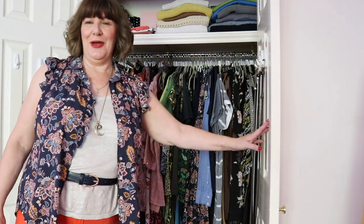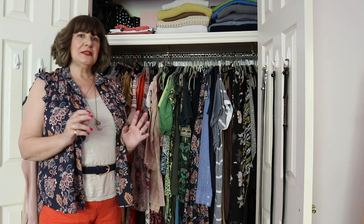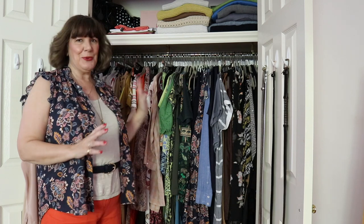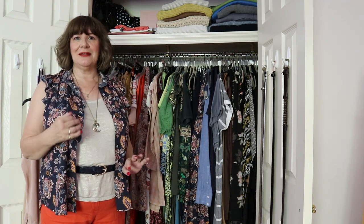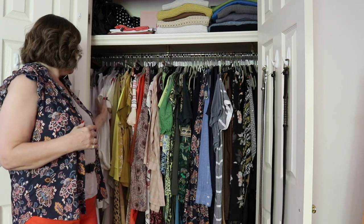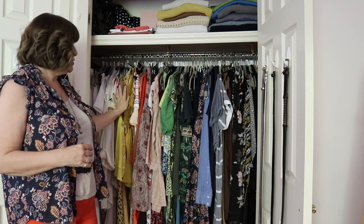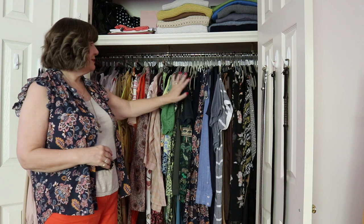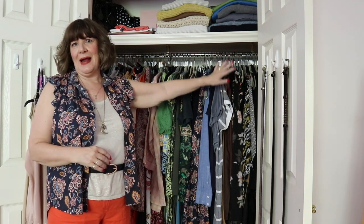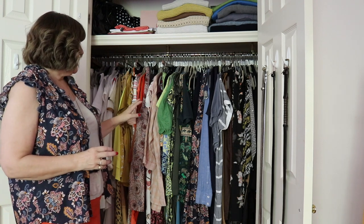Welcome into my wardrobe. Someone asked me how I organize it — I used to organize by type: tops, bottoms, jackets, etc. But over the last year or so I've been organizing by color, and it might look a little bit bitty but to me it makes a lot of sense. I start on the left with light colors — whites and creams — moving into neutrals, oranges, pinks, burgundies, greens, a little teal, blues, grays, browns, and blacks.